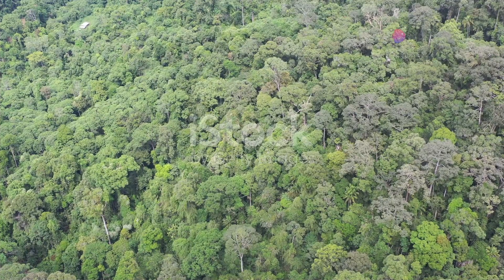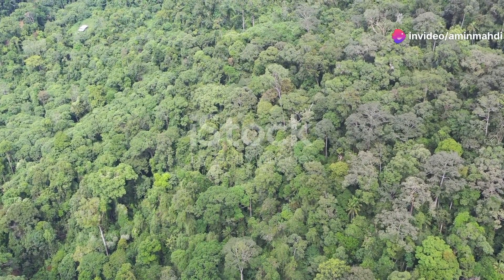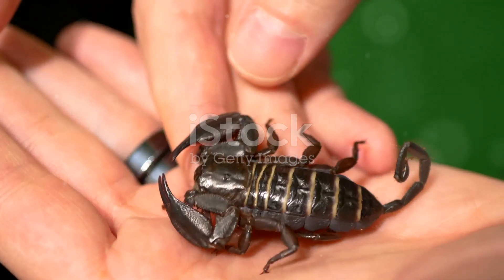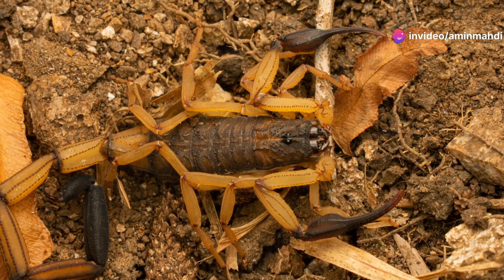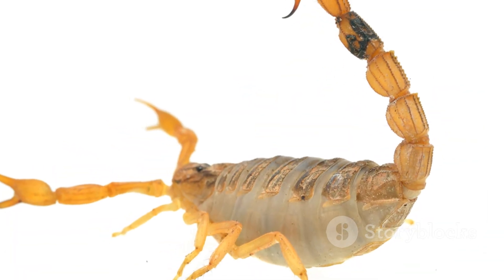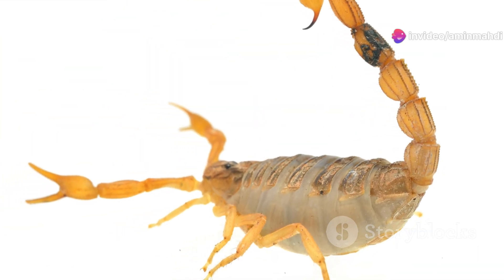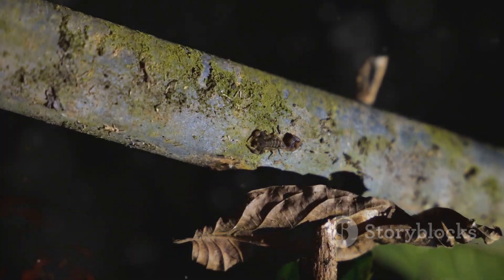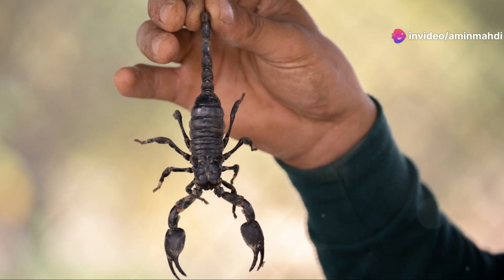Our journey now takes us from the arid deserts to the lush rainforests of Southeast Asia, where we encounter the giant forest scorpion, Heterometrus swammerdami. This imposing creature, often exceeding nine inches in length, is a true titan of the scorpion world. Its dark exoskeleton provides perfect camouflage amongst the leaf litter and fallen logs, and its large size and powerful pincers make it an apex predator in its domain. Unlike the death stalker, whose venom is its primary weapon, the giant forest scorpion relies on its brute strength — its massive pincers can crush insects, spiders, and even small reptiles with ease.